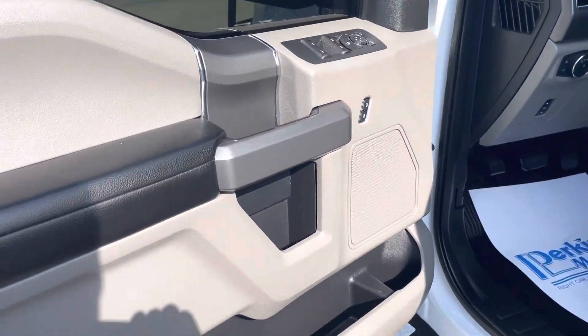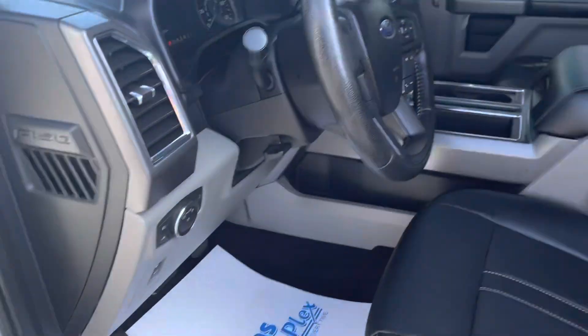Here's a quick video of the inside. Again, it is just as clean as the outside. Look at this — it has cast skin leather seats and they look brand new.